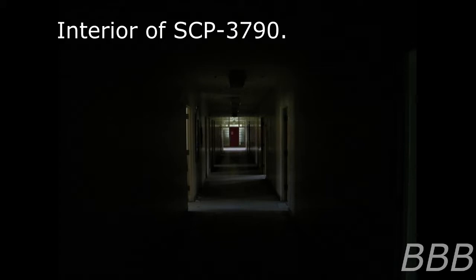Item number SCP-3790. Security level 5. Containment class: Safe. Disruption class: Dark. Risk class: Notice. Special containment procedures: the door into the stairwell leading to SCP-3790 is to be padlocked at all times and a single guard is to be posted nearby to ensure no individuals enter. By order of the Overseer Council, entry into SCP-3790 is forbidden.